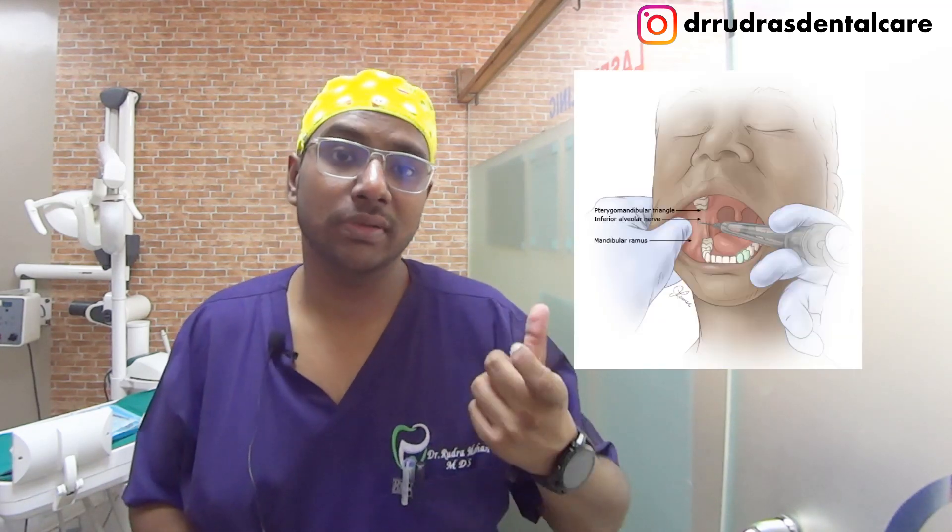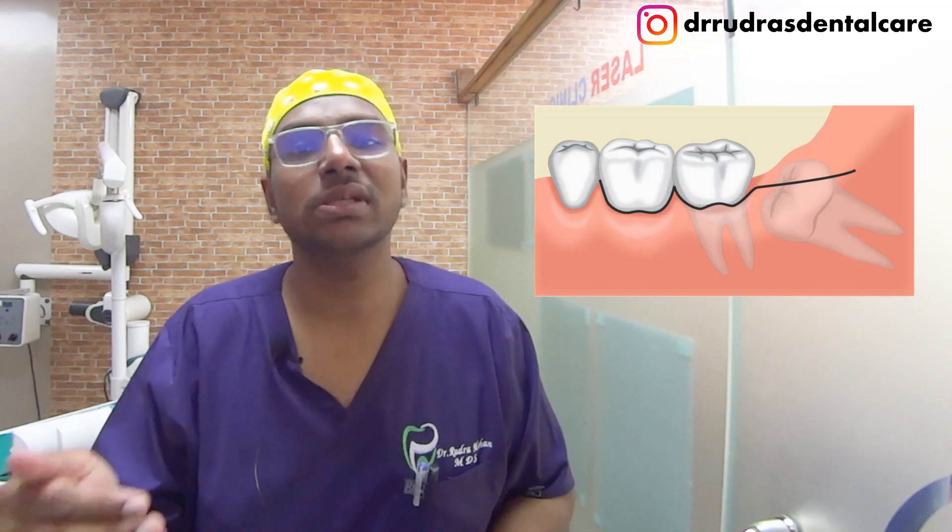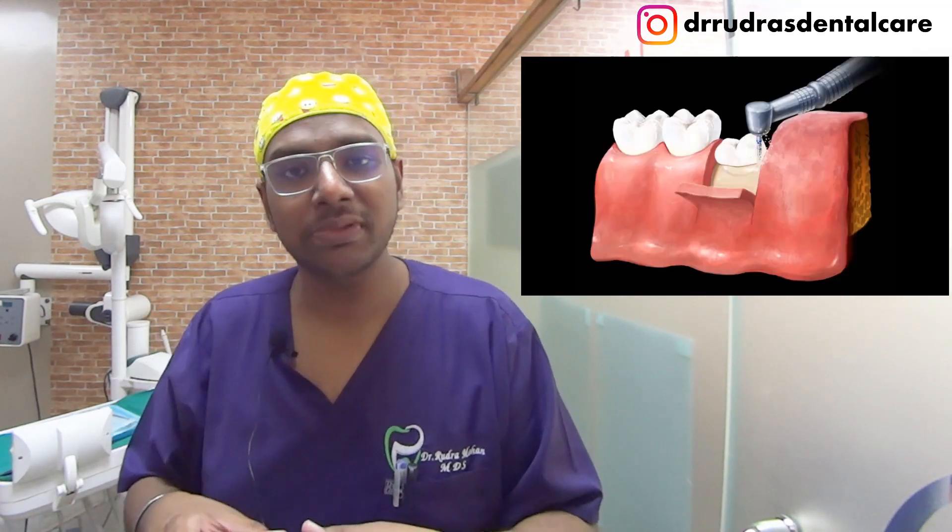The injury can be either direct or indirect. Starting with direct injury: when inserting or injecting local anesthesia, you can pierce the nerve sheath of the inferior alveolar nerve or the lingual nerve, causing post-operative discomfort. Once you've opened the flap and the tooth is very deeply seated in the bone, you will require sectioning the bone with burrs, which makes the tooth susceptible to nerve injury if it is very close to the nerve.